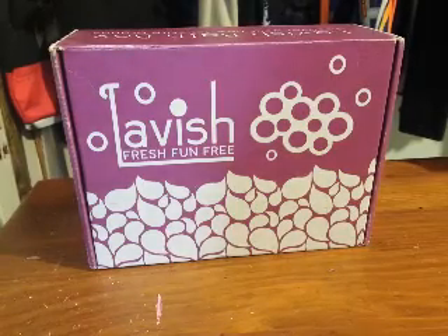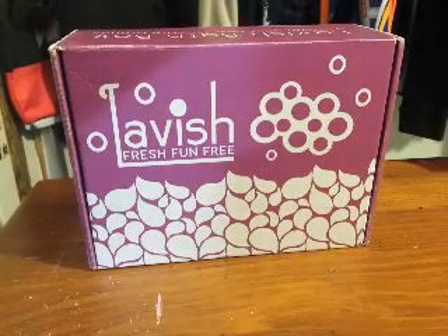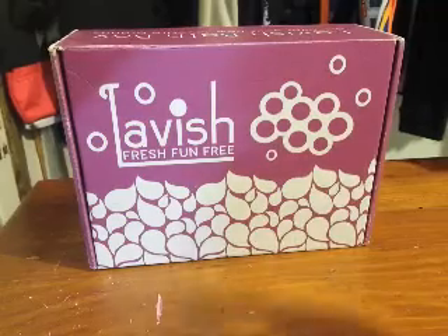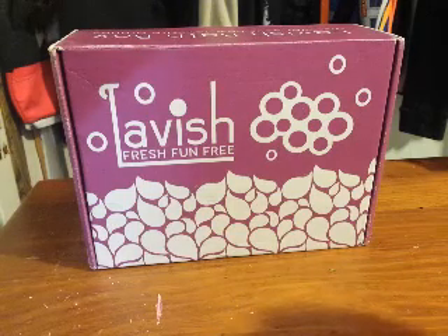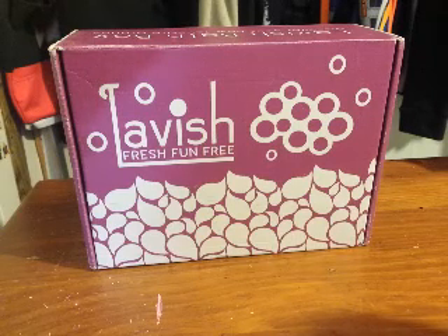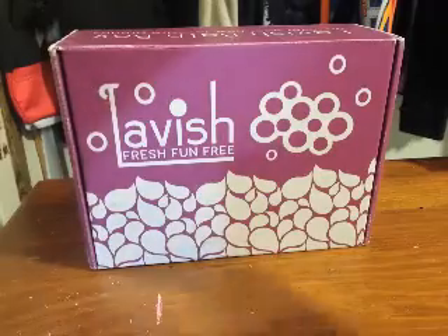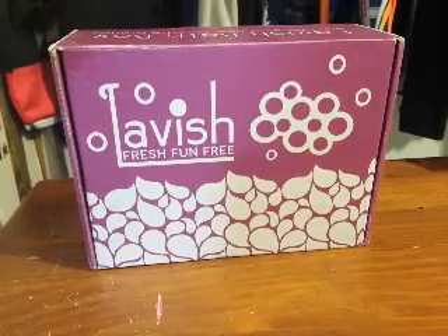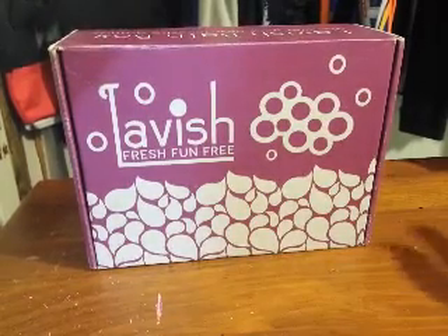What is cool about this company is they find different companies, and some of the companies featured this month are Mad Raven Bath and Body, I think it says Blood Lily Bath, Bathinity, and Viscous Scents — I don't know if I pronounced that right. But that's what I like about this box. It gives you different companies you can go and look at to see what you might like. I'm always in search of new companies.